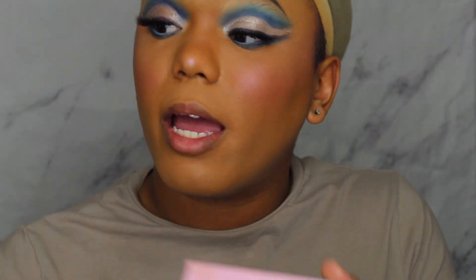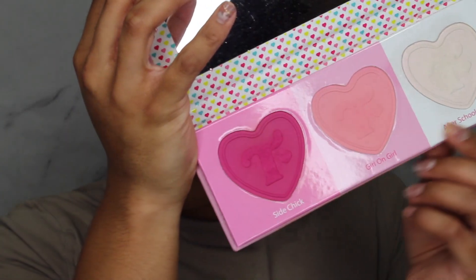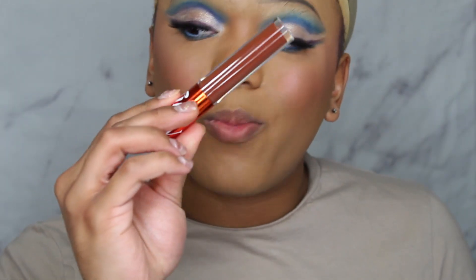With the first eye done, I'm going to do the second eye off camera and we'll come back and do the lips together using the Nymya gloss. We are back — she has her lashes on, everything's on, and it looks really sickening so far. For today's cheeks I used the Trixie Cosmetics Summer of Love Blush palette — I used both the blush shade Side Chick and the highlighter After School Girl.